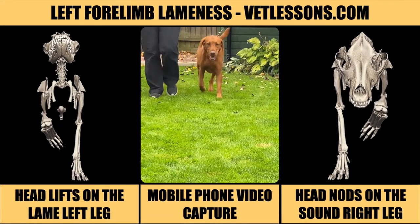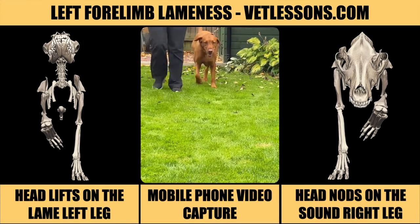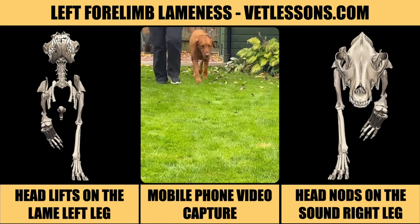In dogs, forelimb lameness is almost always caused by pain. Limping means placing less force on a painful limb. This dog's lame on his left forelimb.